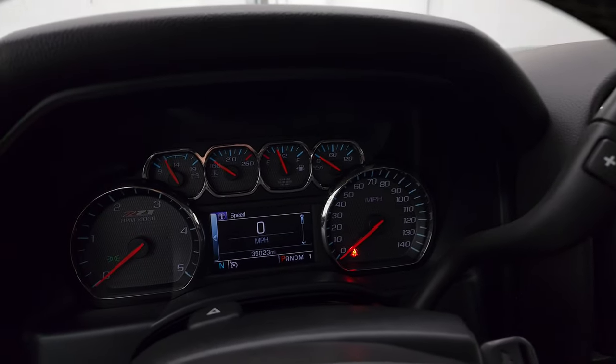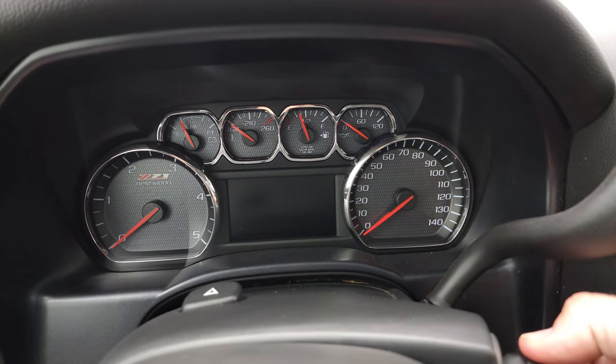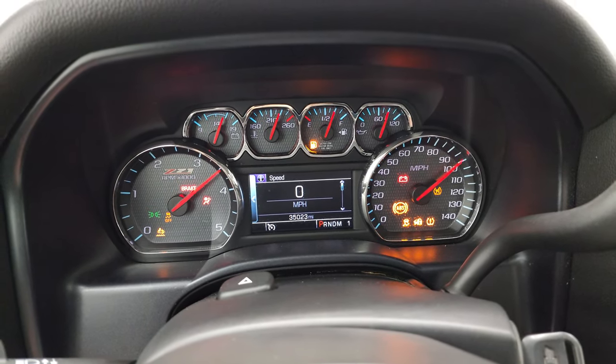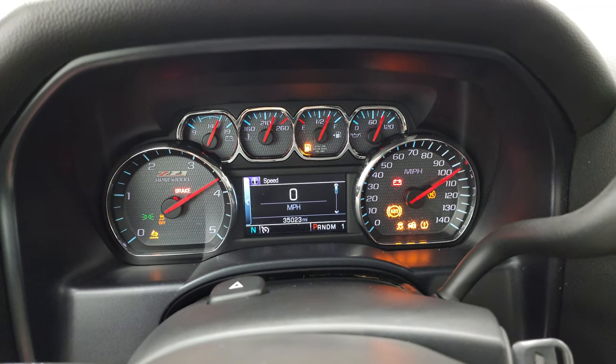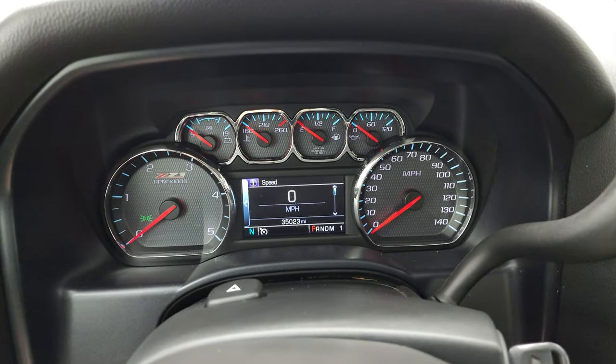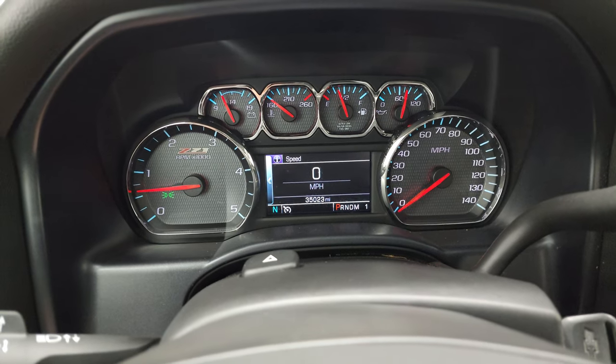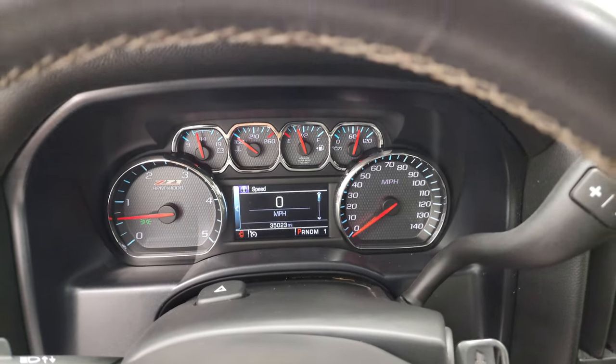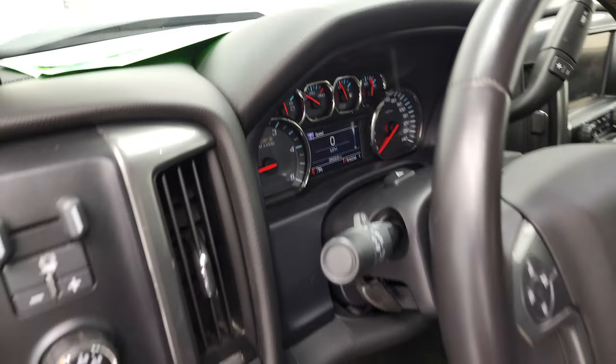We'll start it up and take a look under the hood. It starts right up — no check engine lights or anything like that, except it's telling me the hood's open, which it is because we'll take a look under it.